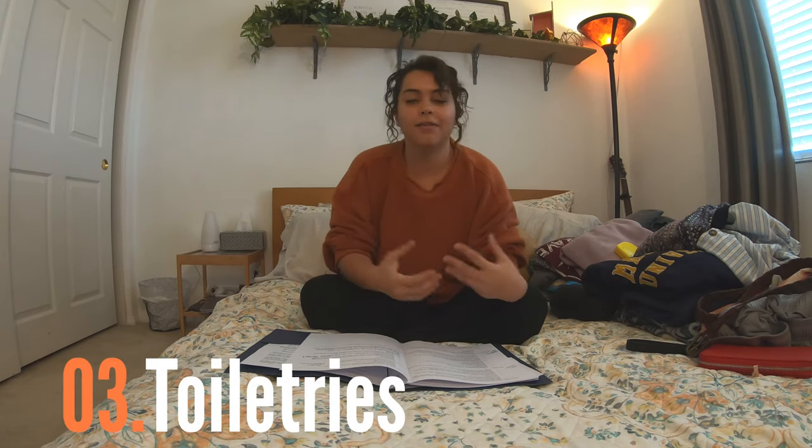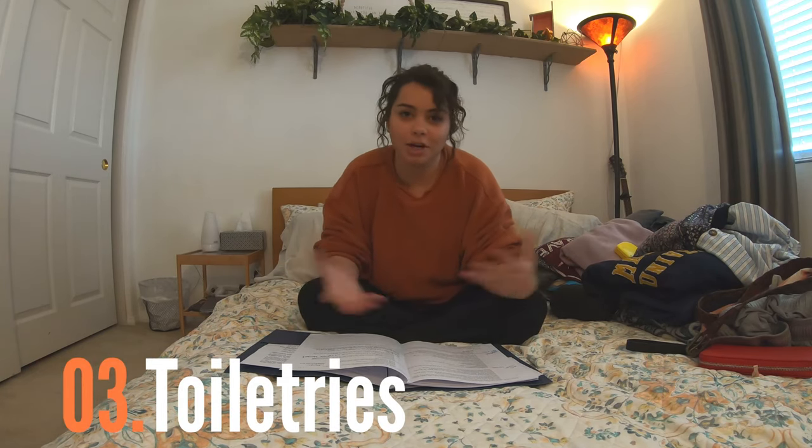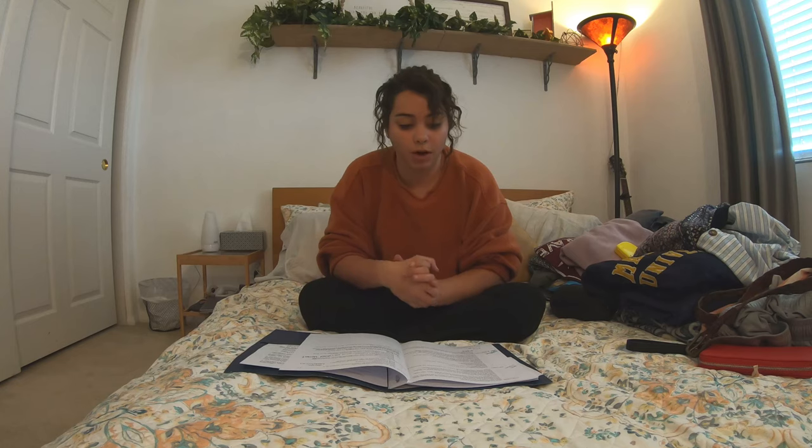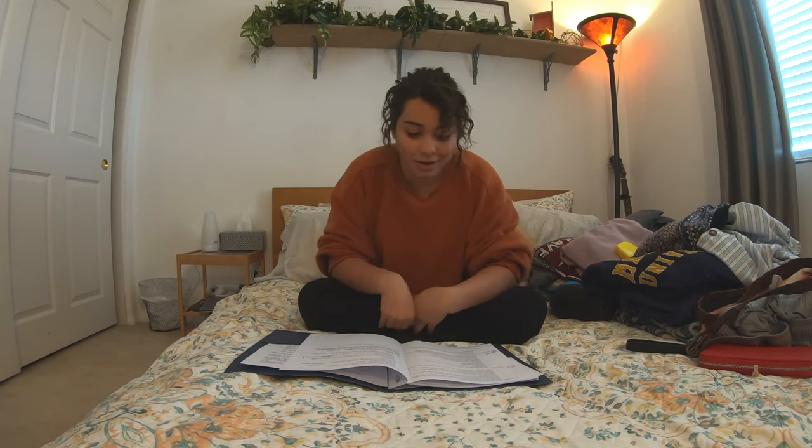Now we're going into toiletries. Obviously you're going to be bringing what you bring to the dorm most of the time, but in bulk. Some people like to buy there, but I prefer to bring it now. So I'm bringing a full tube of toothpaste, a full shampoo and conditioner, a full body wash, three sticks of deodorant, and some sunblock.